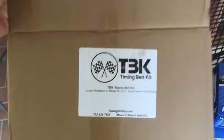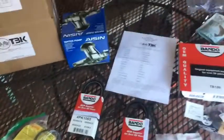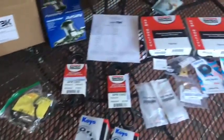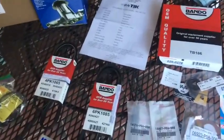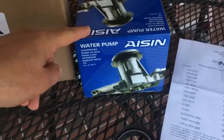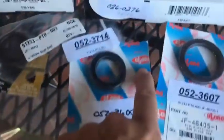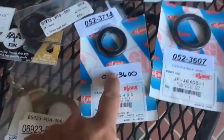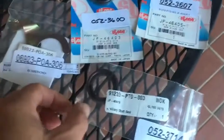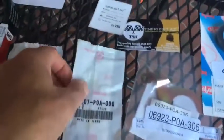I ordered a timing belt kit from timingbeltkits.com and I have to say I'm impressed. I paid $150 for this — getting your timing belt done at the Honda dealer is probably going to cost you a thousand dollars. This kit includes an ASIN water pump — which I think is original equipment, the same company that makes it for Honda — made in Japan. There are seals, probably original equipment quality, just without the Honda name on them, so you're not paying for the name. There's the auxiliary shaft seal, the crankshaft seal, and the camshaft seal.